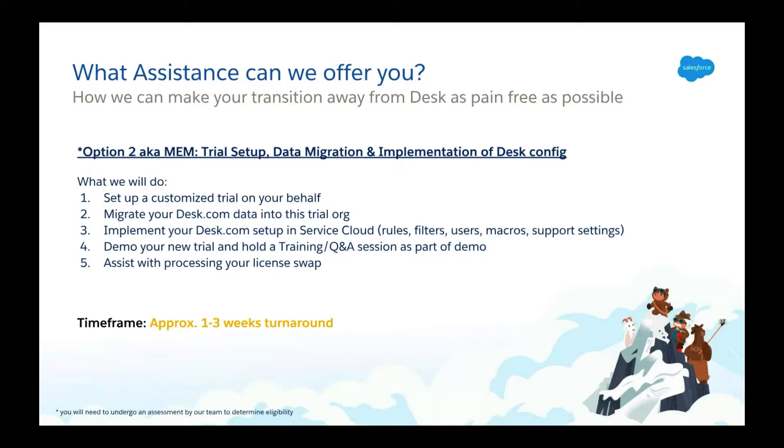Another option you have is our Mission Easy Move package. With this package, you will receive all of the assistance as with a DTM, but additionally our team will also implement all of your Desk setup in Service Cloud, leaving you with more time to focus on your team's transition success and ultimately allow you to focus on your customers through this transition process. The implementation will include setting up your rules, filters, labels, and macros, as well as configuring standard support settings such as business hours, email auto responses and notifications, and groups and custom fields. You can also apply for assistance with setting up your customer portals, known as communities in Salesforce, during this Mission Easy Move package.